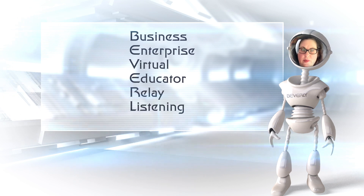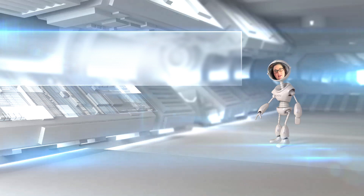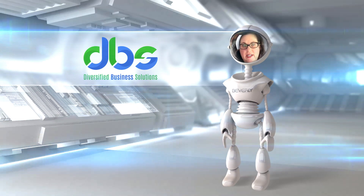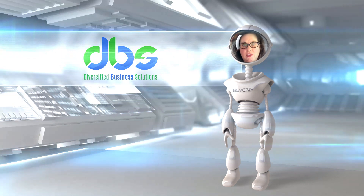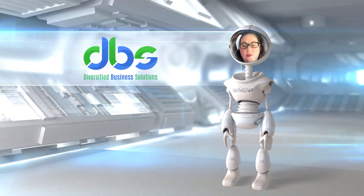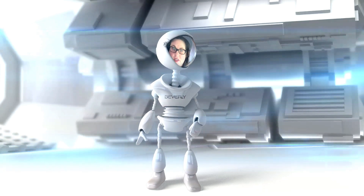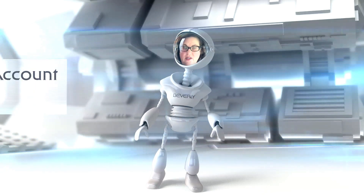Greetings. I am a Business Enterprise Virtual Educator Relay Listening Unit, or Beverly for short. I travel from the planet known as DBS, or Diversified Business Solutions. Our entire planet has been converted into a giant QuickBooks Solution sphere to help life forms such as yours. As a Beverly, I am here to serve in all facets of QuickBooks and all things that live within its ecosystem.